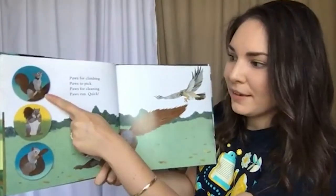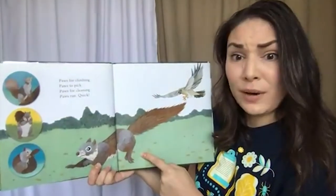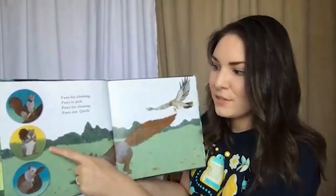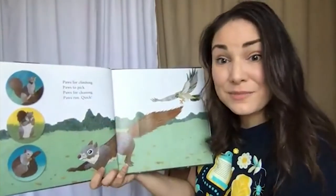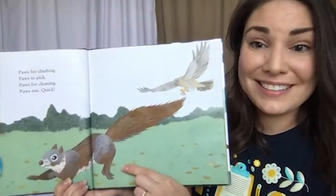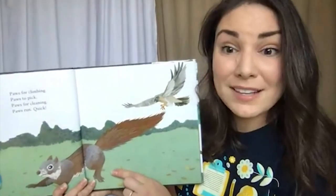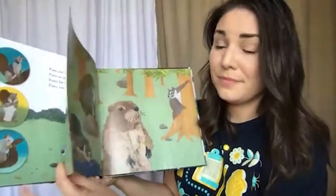Paws for climbing, paws to pick, paws for cleaning, paws run quick! Paws are used a lot like our hands with squirrels. They use their paws to climb, to hold their food while eating it, to clean themselves, and to run. Can you see what is chasing our squirrel here? It is a big bird of prey. Meat-eating birds like owls and hawks and falcons do find squirrels to be a very good food source, so they need to run quick.